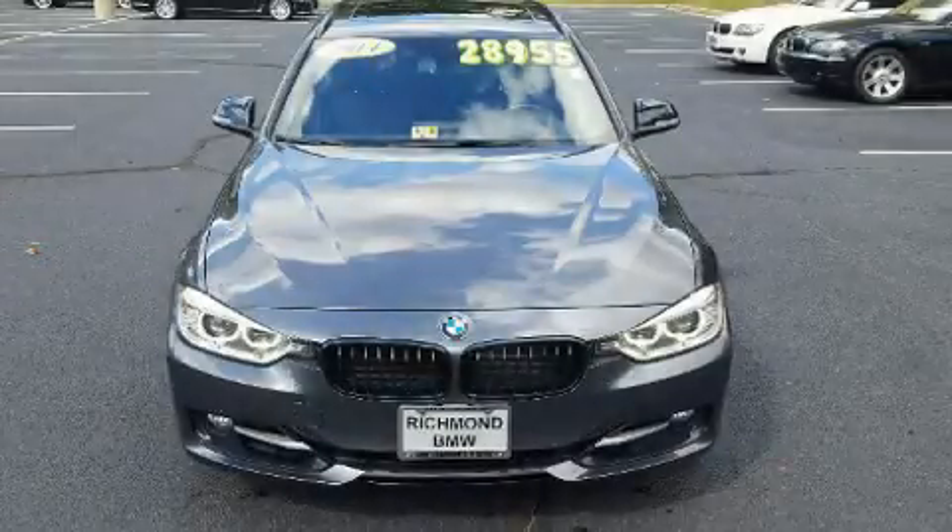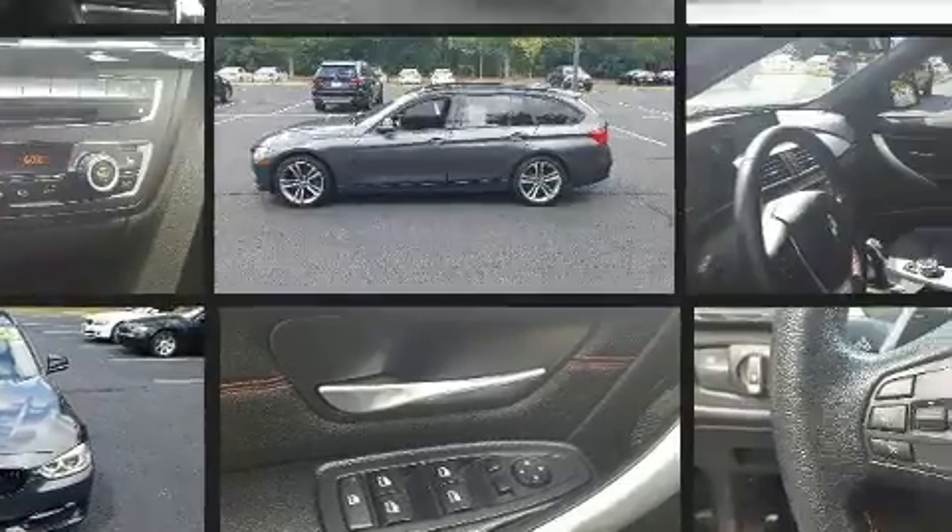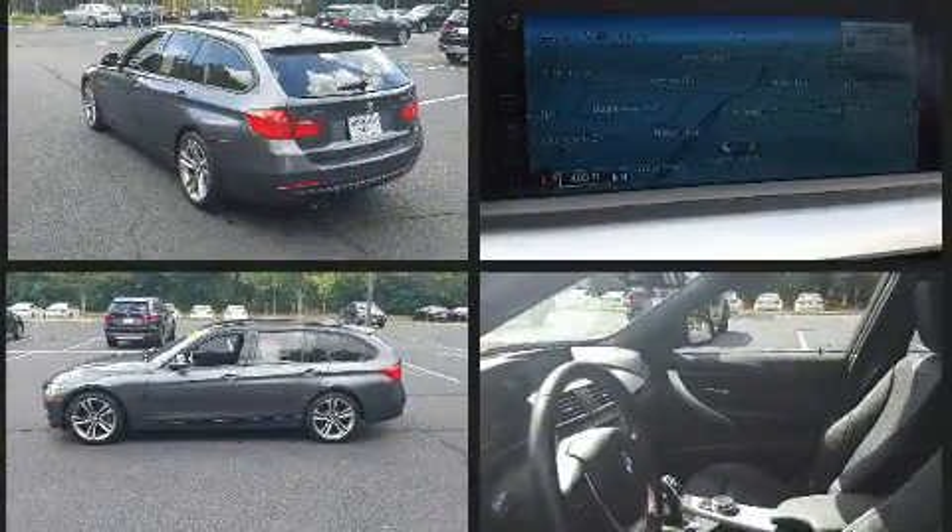Step into the 2014 BMW 328i xDrive. With fewer than 45,000 miles on the odometer, this versatile and environmentally responsible vehicle provides both comfort and driving innovation.